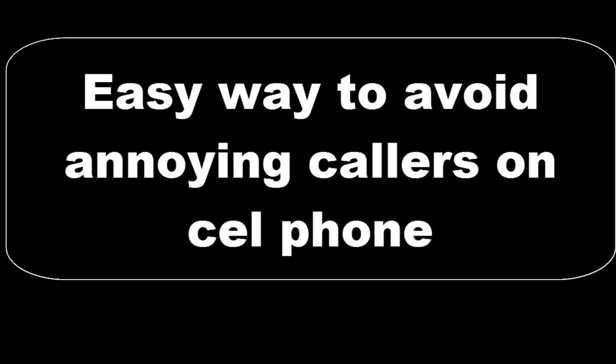If you get a call from somebody and you do not want to be bothered again by them, all you've got to do is go to your phone settings and set the ringtone for that particular number. Just set the ringtone to one beep or silent — that way when the number calls you again, you will not hear your phone ring ever from that number.